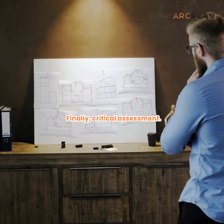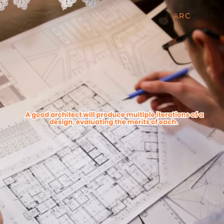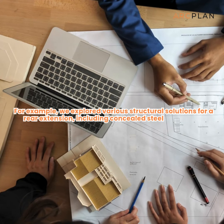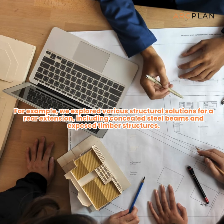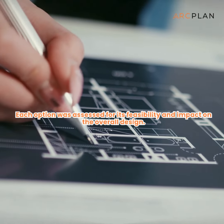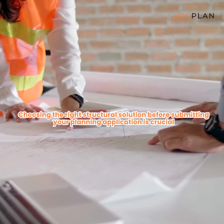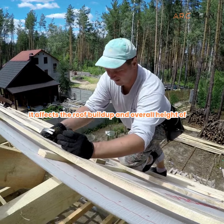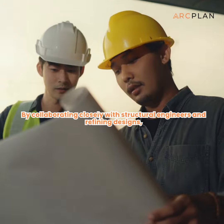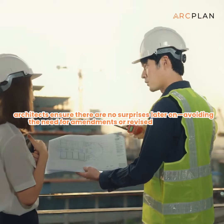Finally, critical assessment. A good architect will produce multiple iterations of a design, evaluating the merits of each. For example, we explored various structural solutions for our rear extension, including concealed steel beams and exposed timber structures. Each option was assessed for its feasibility and impact on the overall design. Choosing the right structural solution before submitting your planning application is crucial — it affects the roof buildup and overall height of the extension. By collaborating closely with structural engineers and refining designs, architects ensure there are no surprises later on, avoiding the need for amendments or revised applications.